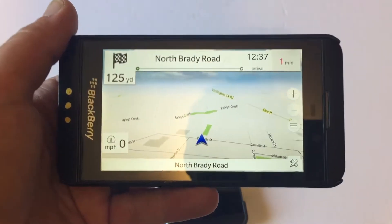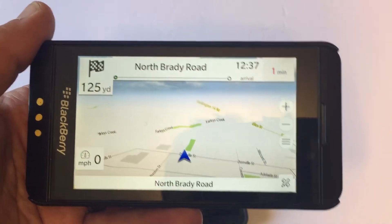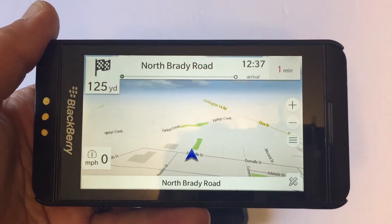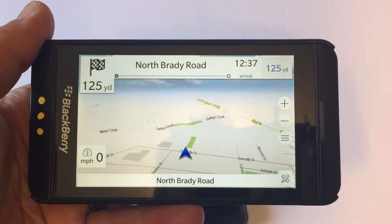What's up ladies and gentlemen, once again Nev from NevstackBits. Today I want to talk about how you can turn your old BlackBerry Z10 into a very nice, very responsive offline GPS.